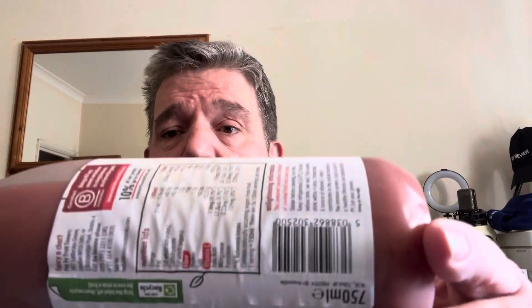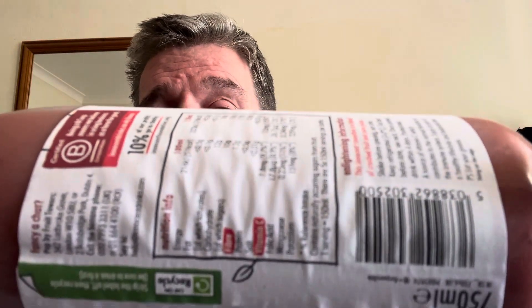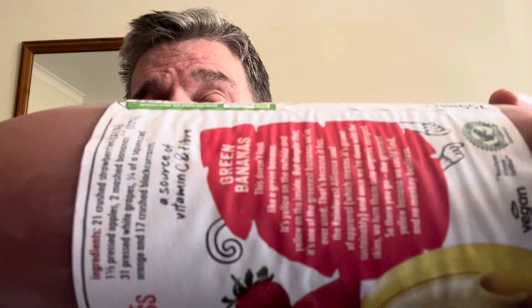Or say hi online at hello@innocentdrinks.com. They say on the bottle 10% of their profits will go to charity — the Innocent Foundation. Whatever they do with that charitable contribution, I don't know; if anyone knows, drop a comment below. Let's give it a shake — please watch to the end where my scores are always given, out of five.